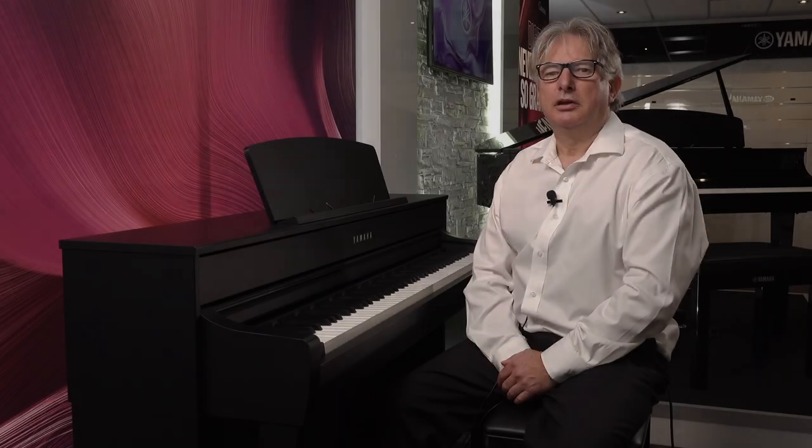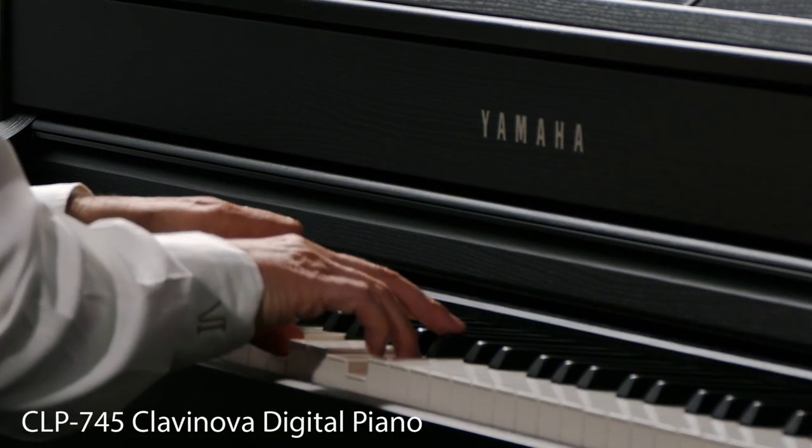Yamaha have truly captured the characteristics of a grand piano resonances and they're all featured on these pianos. This is the second one in the range, this is the CLP745.